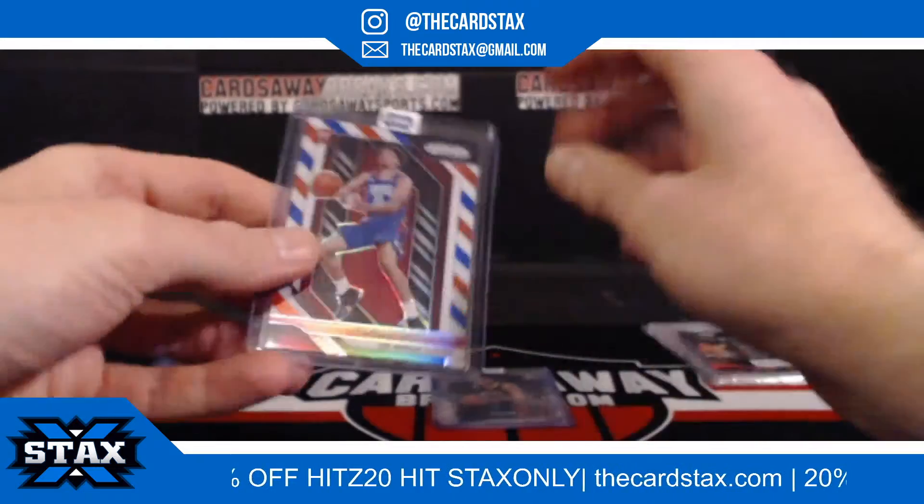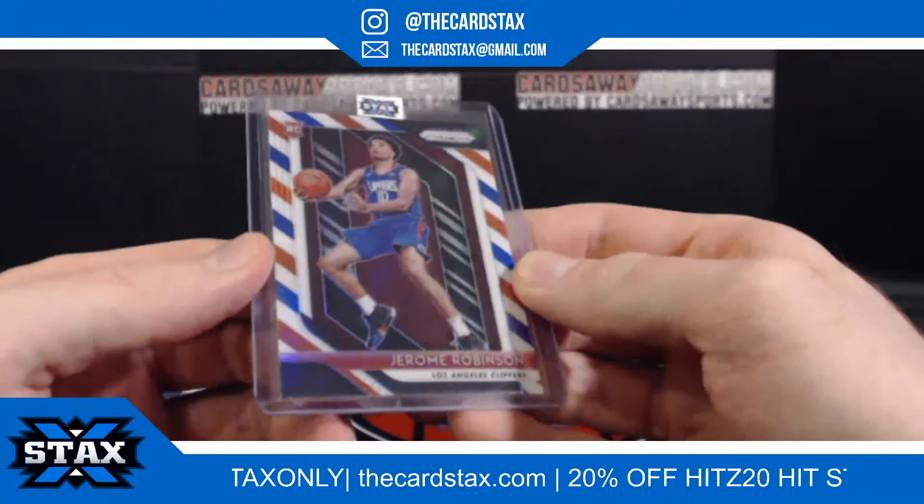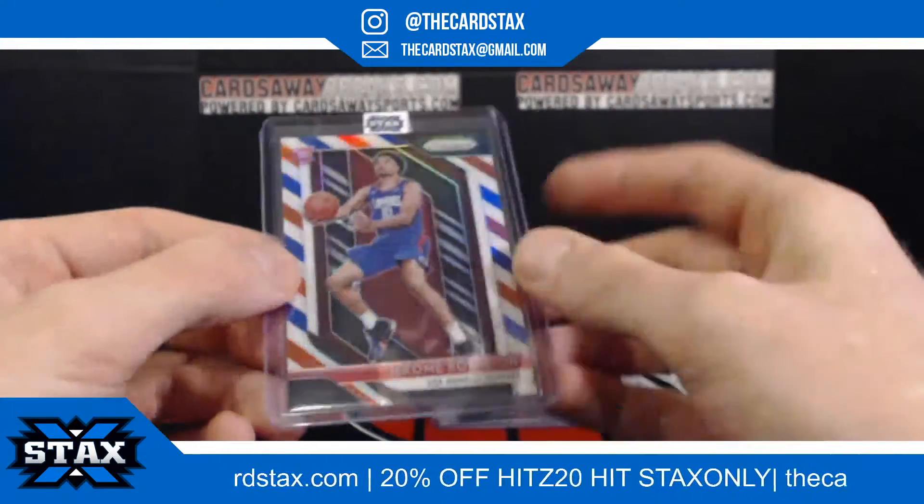Next up, we got a candy cane — actually a barber shop red, white, and blue rookie Jerome Robinson for the Clippers. This is slot number one — slot number one going to Herbert H.